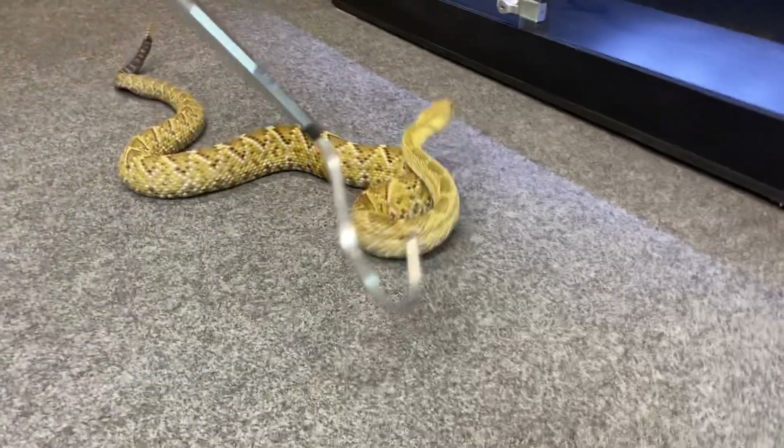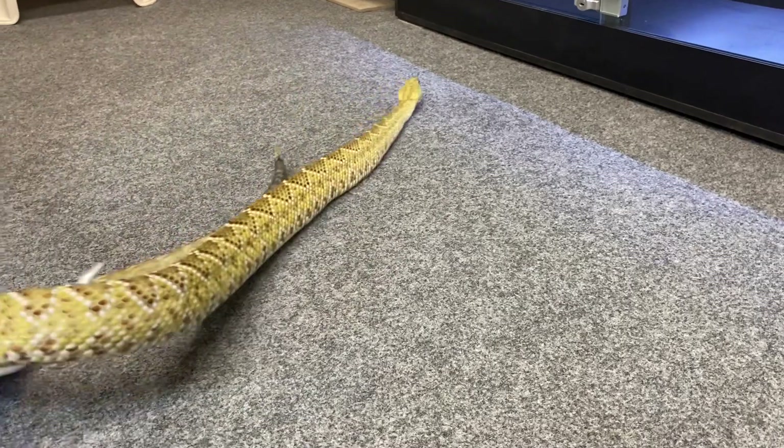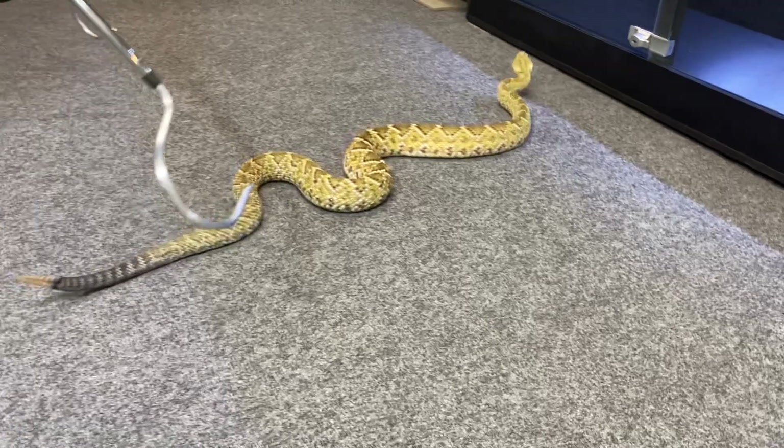This is a Crotalus basiliscus — a Mexican west coast rattlesnake. As you can see, a pretty large example of a Mexican west coast rattlesnake.